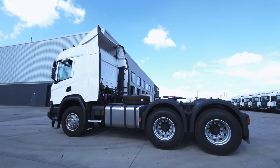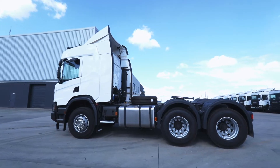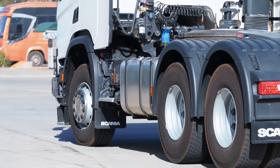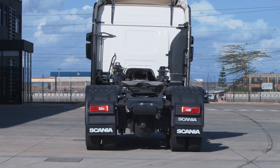Some of the applications of the Scania P440 are for long haulage, fuel transport, and general cargo. The customer can add lane departure warning, commonly called LDW, which is used to warn the driver if the truck is moving outside the lane.